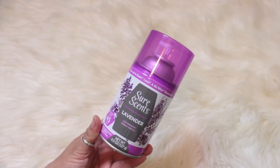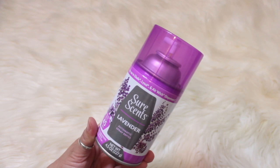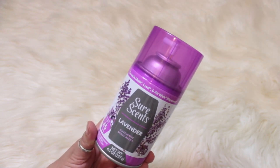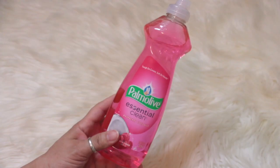I did pick up from Sure Sense the automatic spray refill for the Glade, Lysol, and Air Wick dispensers. This is in the scent lavender, and I also picked up the cherry blossom.